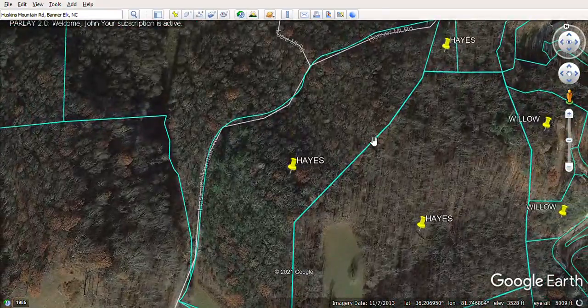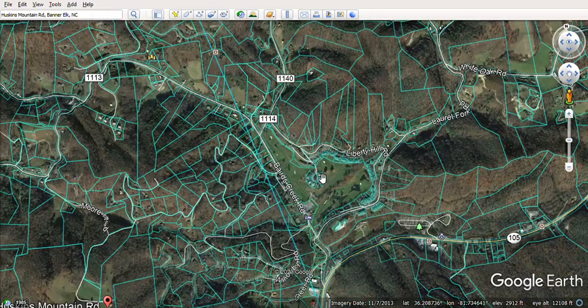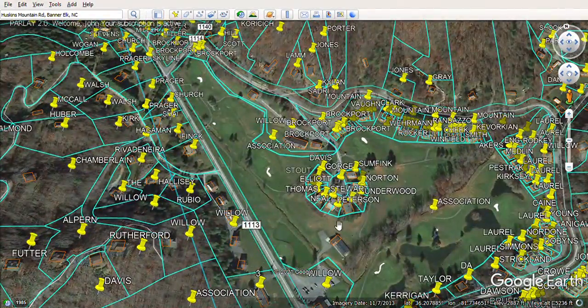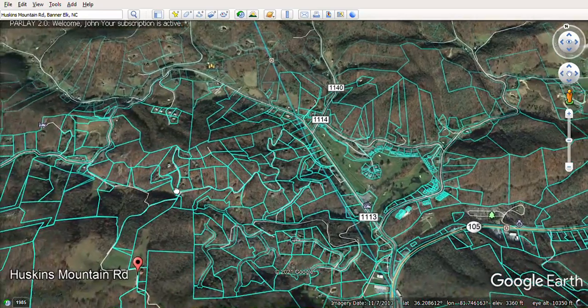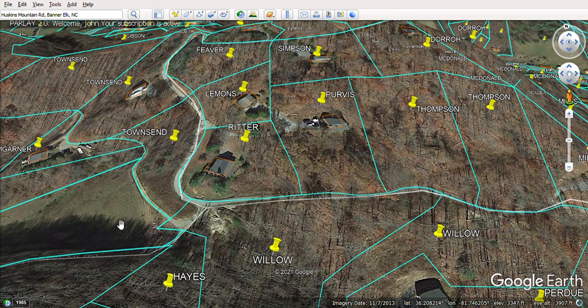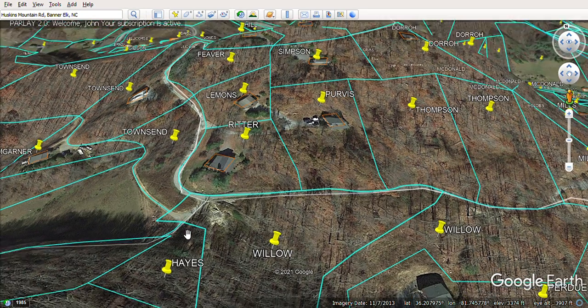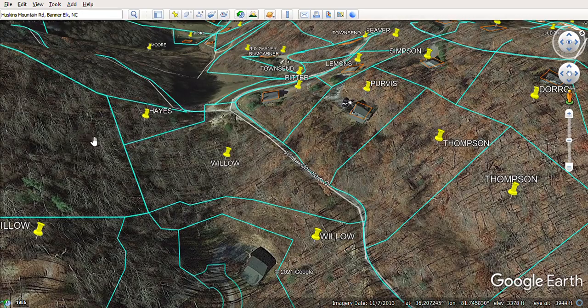Let's talk about how to get into this place. Over here is Laurel Fork Road — the back way of Laurel Fork Road coming into Baird's Creek Road near Willow Valley Resort. From Willow Valley Resort you can get on Willow Mountain Road, a gravel road that winds up the mountain toward Huskens Mountain Road. Once you get up here you'll find yourself in a little saddle with the land going down on either side. Right here on this saddle, you can access the back side of the property through a little sliver of land, but you don't really need that.